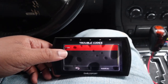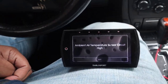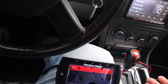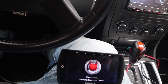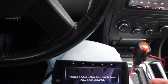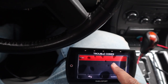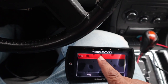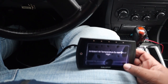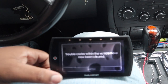Now we got a different code - these codes scare me. It reads: ambient air temperature sensor circuit high. I don't even know what that is - I'm gonna have to look up more information after the video. Let's try to clear that one. Check engine light is still on. Okay, we're gonna run it again.